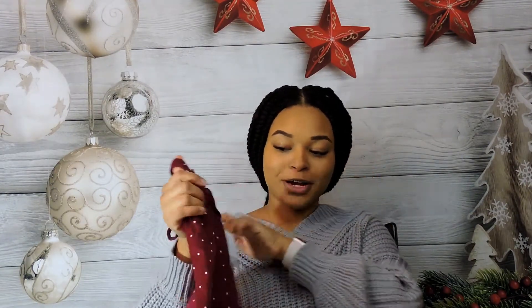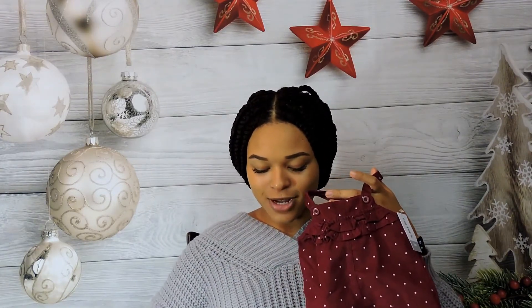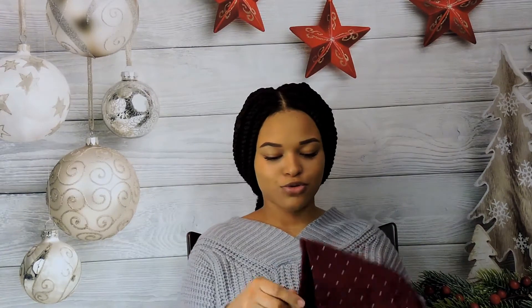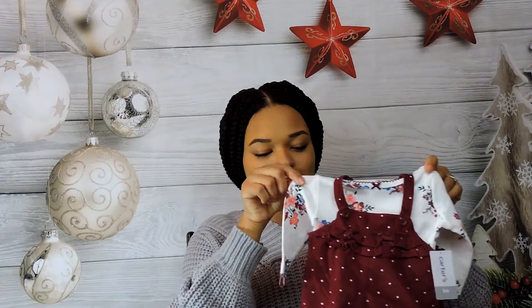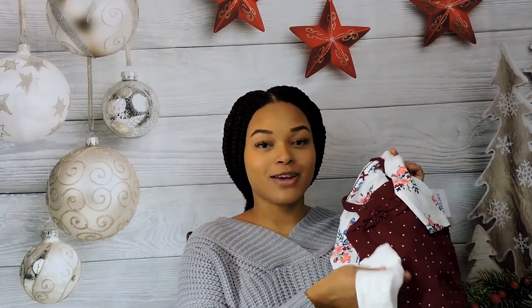The next one is a little dress outfit — here's her little dress. It comes with a long-sleeve undershirt that goes with it, and then it also comes with these little knee-high socks. It's going to be so cute. I cannot wait for her to wear this — it's a little set.